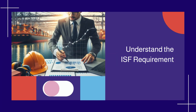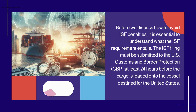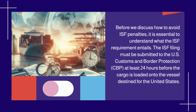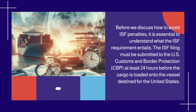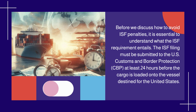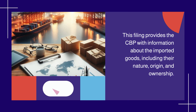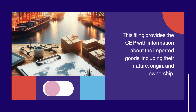Understand the ISF requirement. Before we discuss how to avoid ISF penalties, it is essential to understand what the ISF requirement entails. The ISF filing must be submitted to the U.S. Customs and Border Protection, CBP, at least 24 hours before the cargo is loaded onto the vessel destined for the United States. This filing provides the CBP with information about the imported goods, including their nature, origin, and ownership.